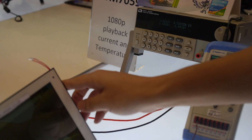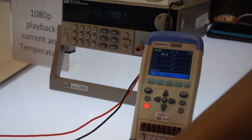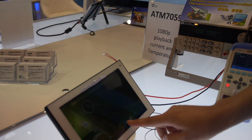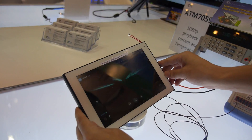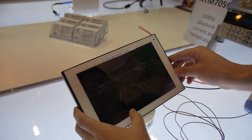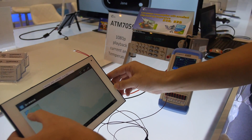We can see the current going up and down, and the temperature reads 26 degrees — basically room temperature — while playing back Full HD video. The current is around 0.8 amperes.